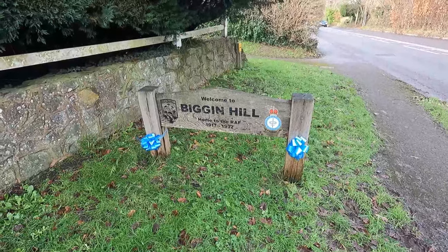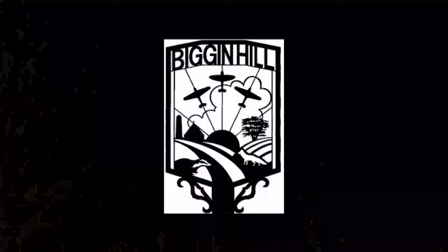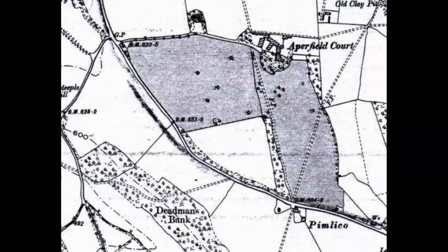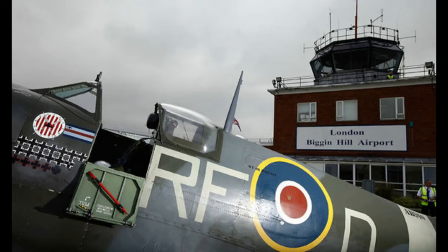Biggin Hill is a district in Greater London with a population of around 10,000. Historically in the county of Kent, today it forms part of the south-eastern London Borough of Bromley, located beyond London's urban sprawl. It is one of the highest points of Greater London, rising to over 210 metres above sea level. Its airport occupies land formerly used by RAF Biggin Hill, one of the principal fighter bases protecting London from German bombers during the Battle of Britain.